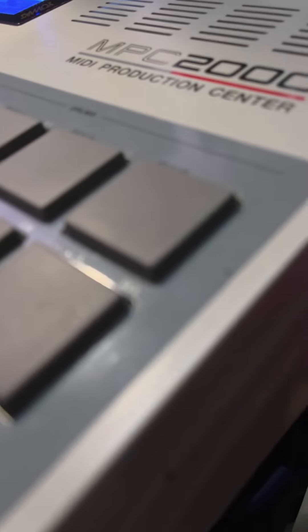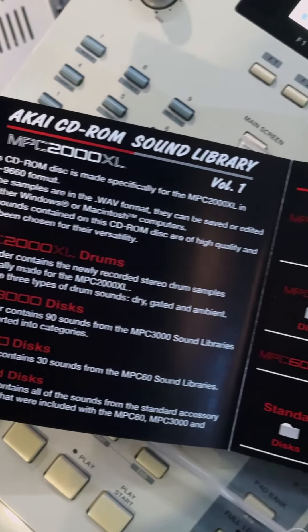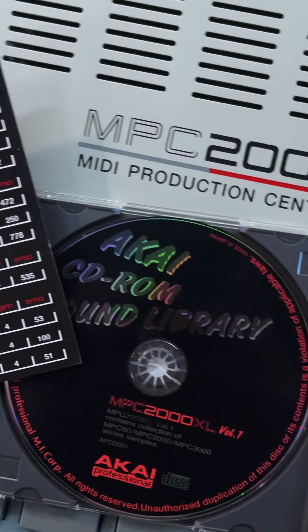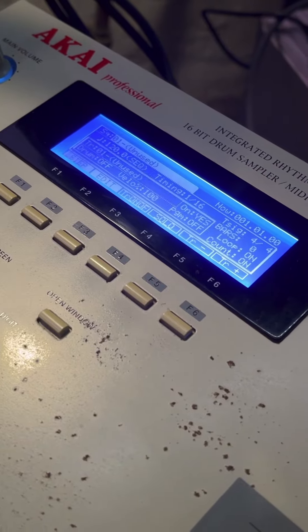MPC-2000 beatmakers, check out the MPC Sound Library Remix CD. The Akai CD-ROM sound library for the MPC-2000 XL was a beast, but it was never compatible with the 2K Classic until now. The Remix CD-ROM is a boot disc and re-authored version of the Akai Sound Library for the MPC-2000.